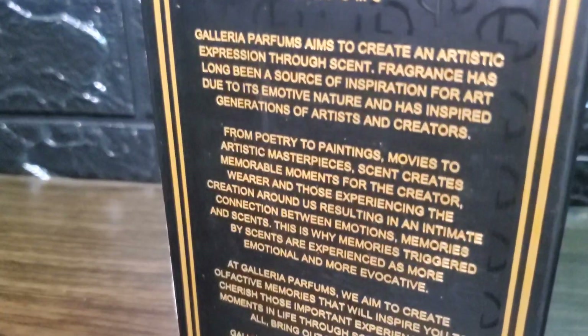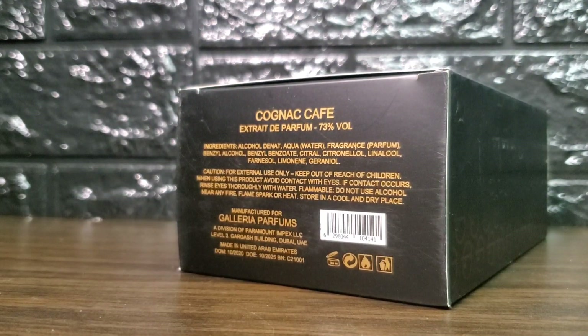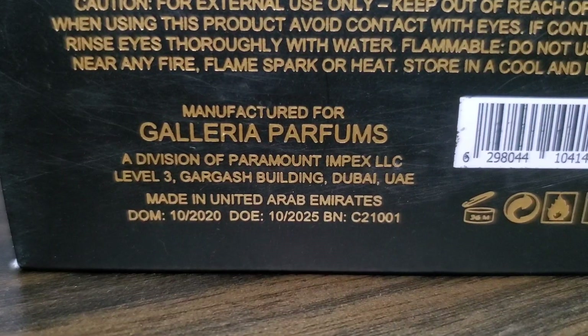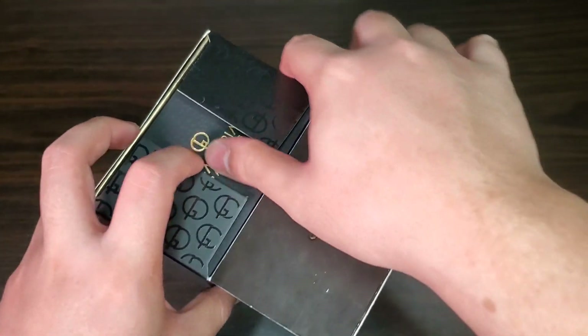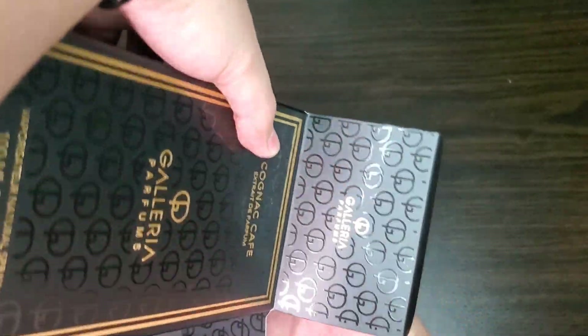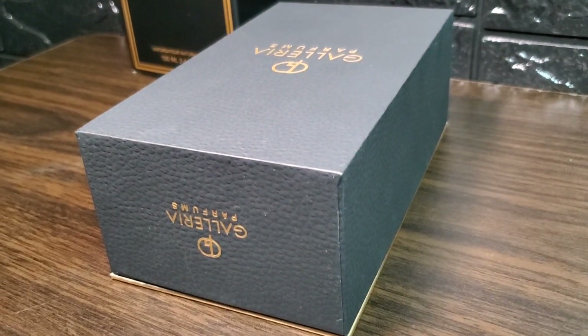You got some interesting facts about Galleria Perfumes at the back, the ingredient information, as well as the date of manufacture and date of expiration at the bottom. Opening this box reveals another box inside that has a textured surface and is made from solid cardboard. You got the name of the house and their logo in front as well as on the top, and the base is also printed in gold to continue the black and gold theme.